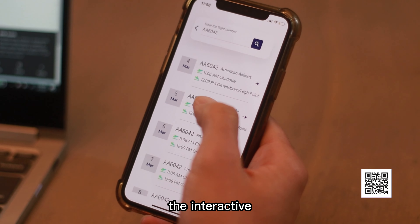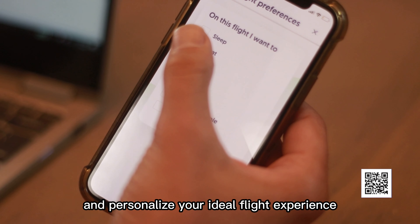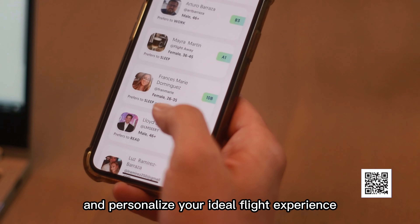Introducing FlightMate, the interactive travel app that allows you to share your assigned seat and personalize your ideal flight experience.